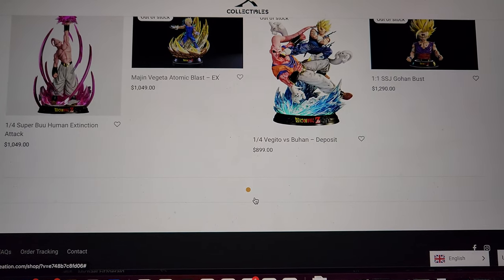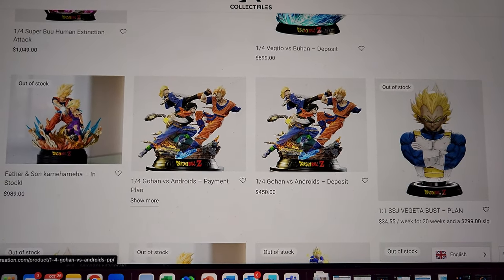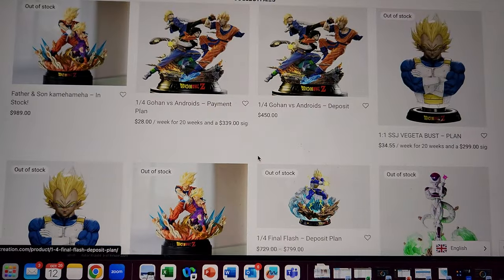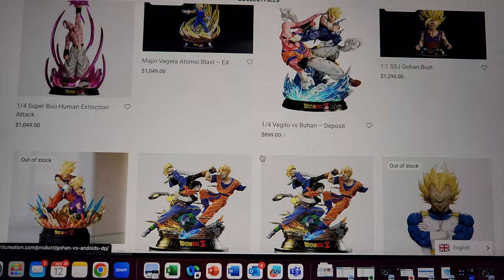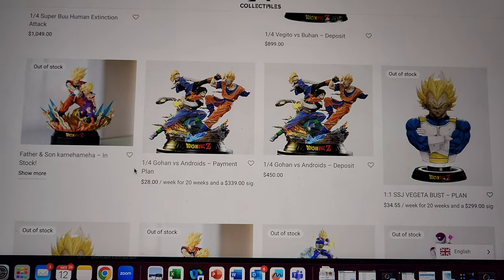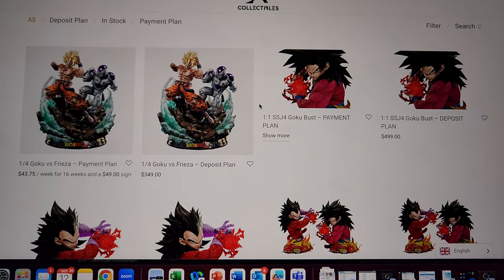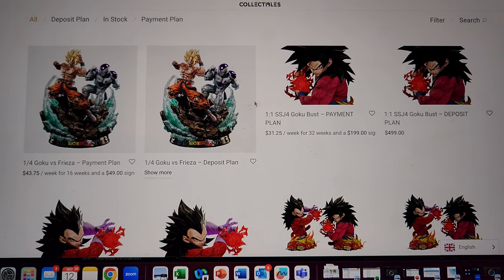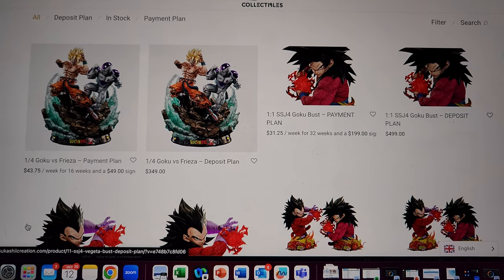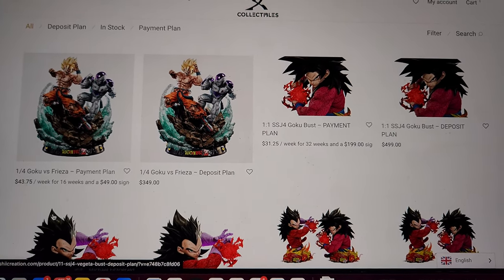I'm waiting for KD to do a Frieza bust because I would love that. Androids is something I want to get too — they're the best looking Androids on the market. I almost bought the Janemba but never did. I'm super happy with my Vegeta bust though, that's the most recent KD piece I got and it's so damn good. Overall, let me know what you think of this Goku versus Frieza — it's available for pre-order and I'll put the link in the description. They have payment plans or deposit options; you could do $43 a week for 16 weeks, which isn't bad at all.